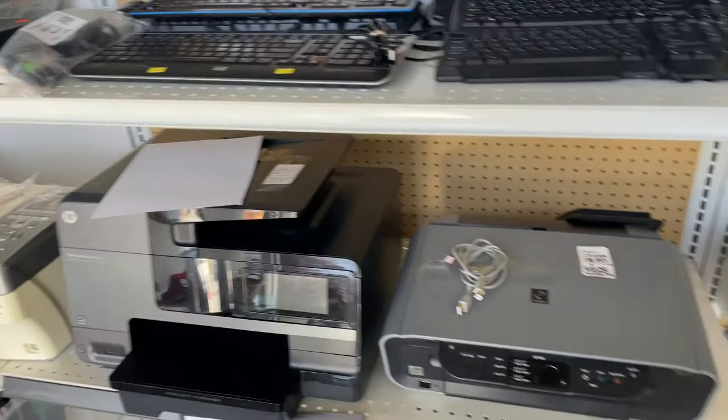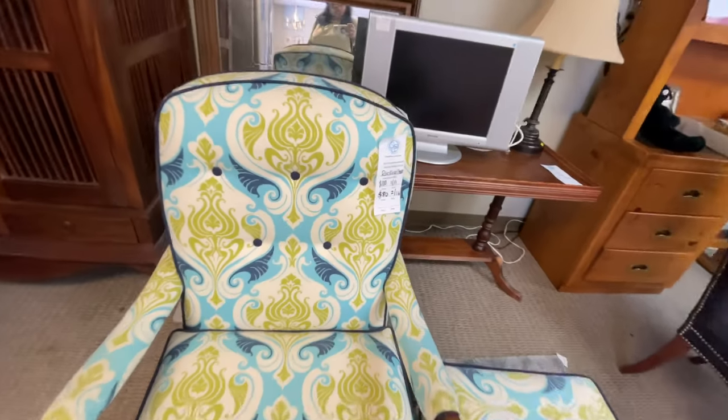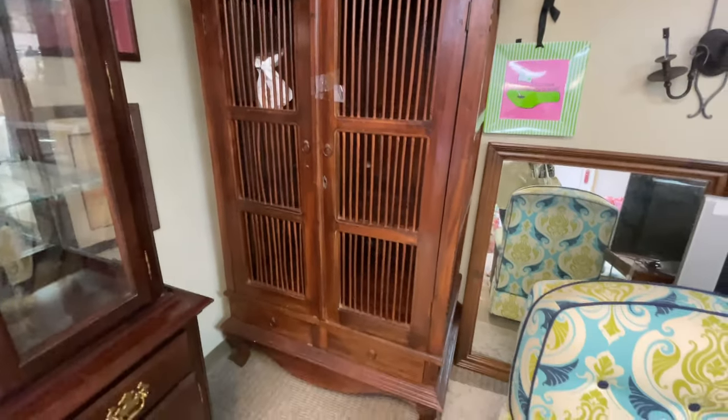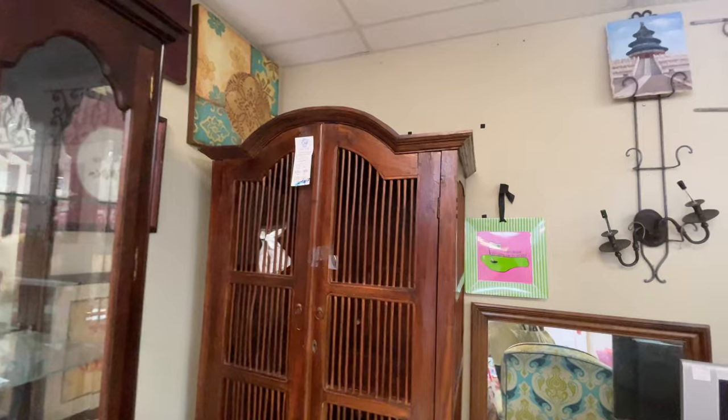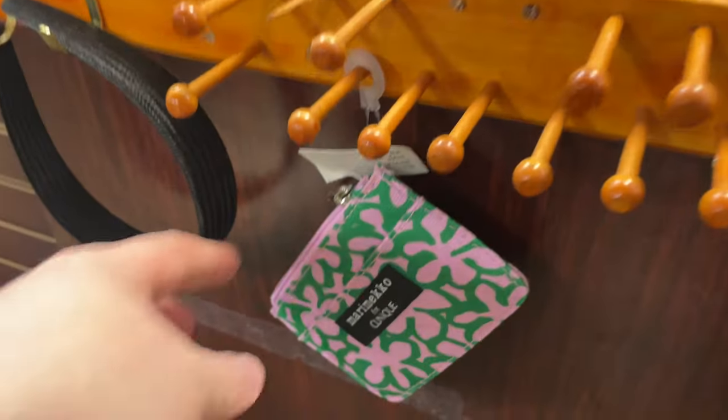Lots of electronics, but I don't know what's resellable and what's junk, so I moved on. I decided to scope out the furniture before I left and saw this awesome patterned chair. But check out this armoire made of all real wood — the lines were just fabulous. Isn't this really cool? It had some damage, but I loved it. $50!